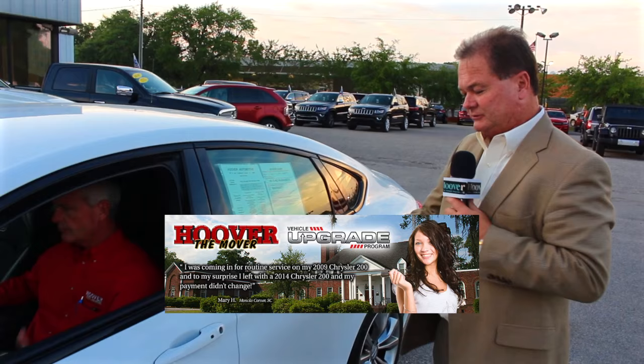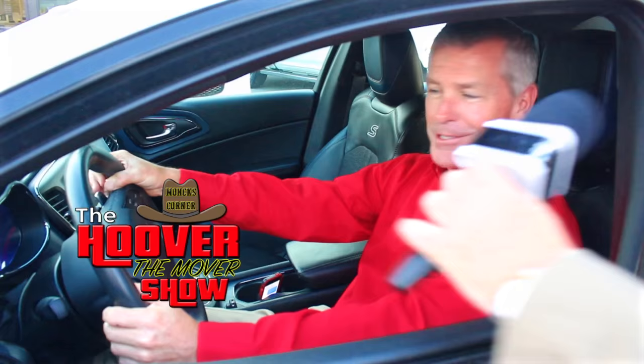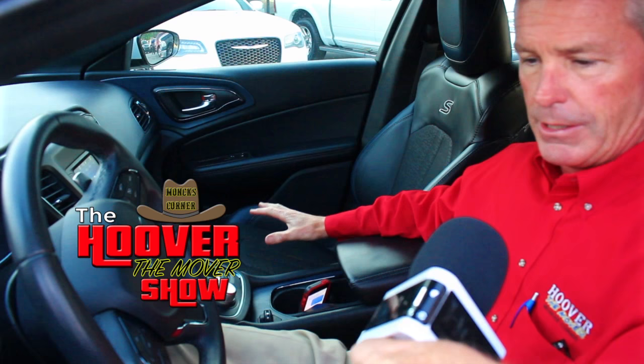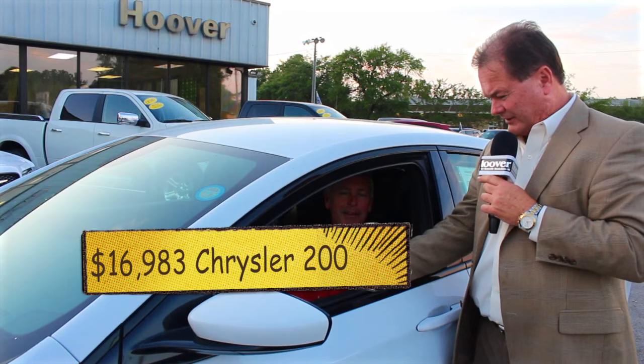Here's our next car — one of our top sellers, a 2015 Chrysler 200. It's got a push button start. This is John O'Day, my finance manager — he's the guy who will make sure you've got the right payments and interest rates. John says it's got just over 32,000 miles. It's a sport model with paddle shifter transmission, Sirius XM satellite radio, power seats, and leather interior. It's only priced at $16,983, and you can drive this car for as low as $265 a month.